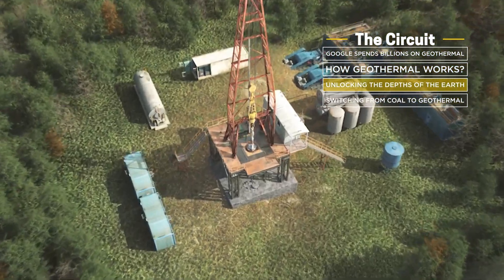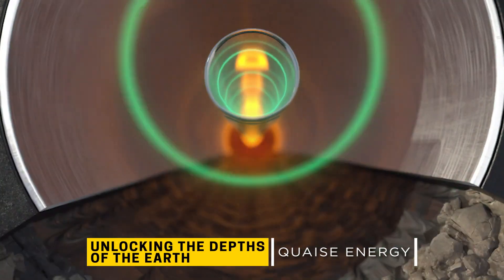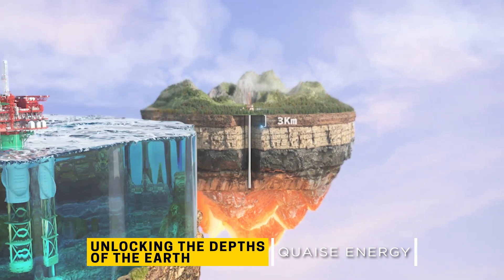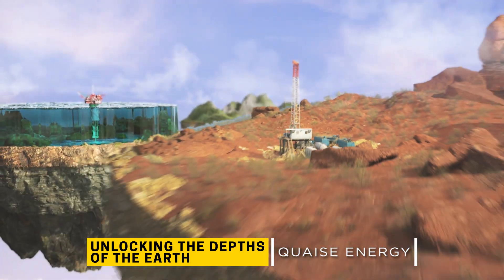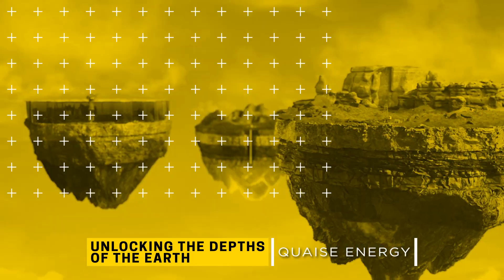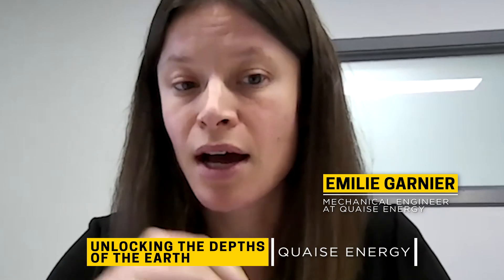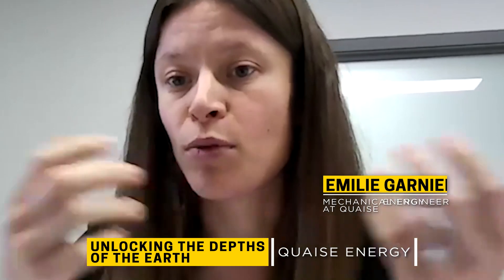One startup is testing a deep drilling rig this year that could unlock the opportunity to generate power anywhere on earth. The reason we haven't moved away from fossil fuels as quickly is that conventional drilling cannot handle the heat at the depths you need for geothermal energy. But if we could unlock access to those really, really hot temperatures at 10 to 15 kilometers, then we unlock geothermal everywhere.